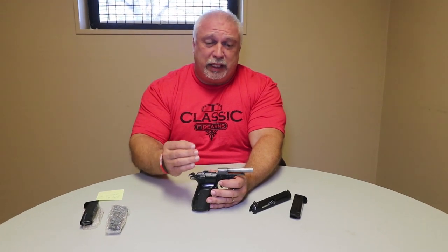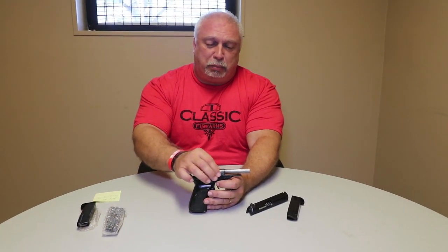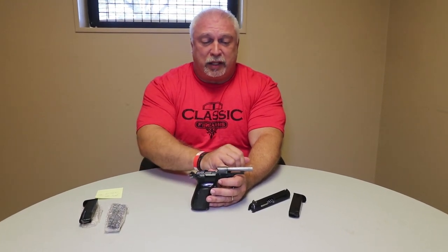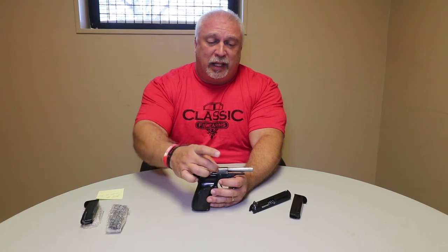Exactly. On a CZ-82, this breach or chamber — whatever you want to call it — is basically like a trunnion is on a rifle, and the barrel goes into that and pins in place.